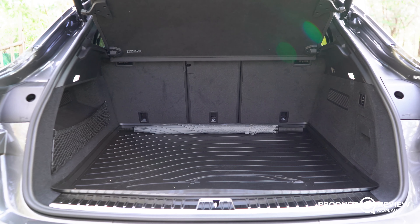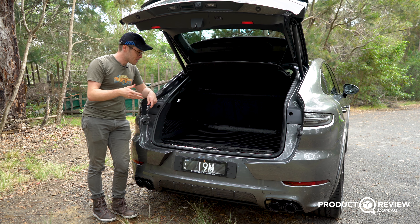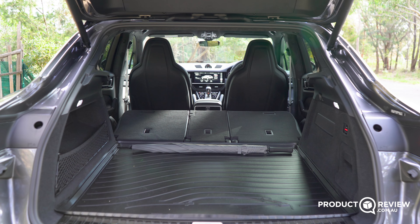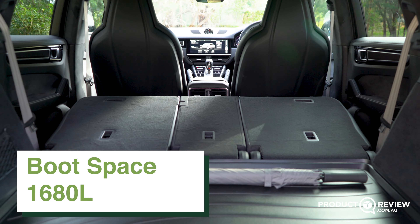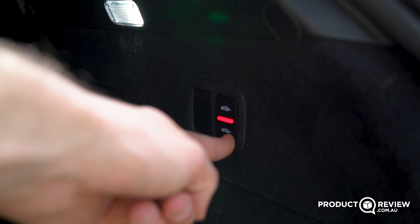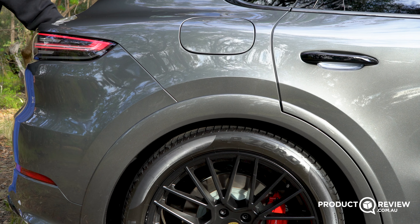The Cayenne GTS Coupe has 100 litres less boot space with all seats up than the normal Cayenne — that's the sacrifice for the better-looking coupe roofline, which comes down quite abruptly. With all seats folded down you get 1,680 litres, which is really generous, and it's a 40-20-40 split. If you have a big item, you can press a button to lower the rear suspension slightly, making it easier to load items in and out.